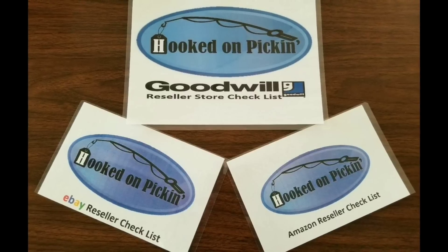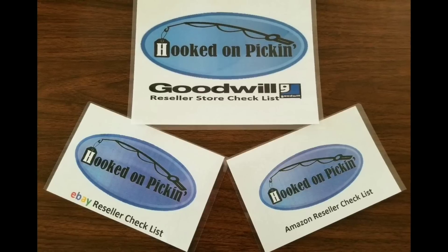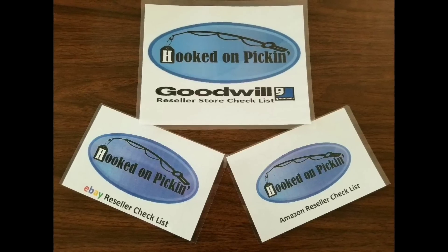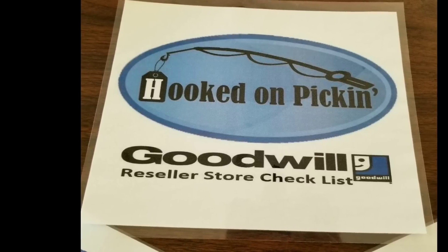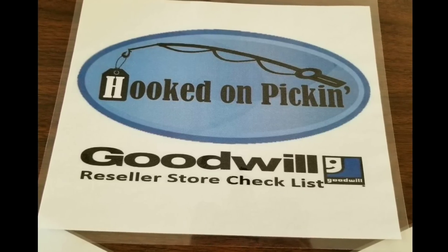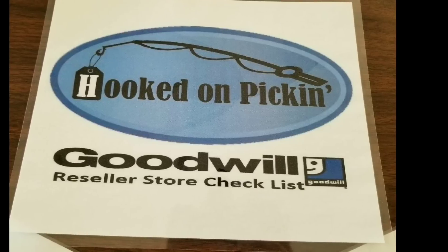This is Heather from HookedOnPickin.com. If you'd like to purchase my reseller guide, which is fully laminated three cards with checklists for Goodwill, eBay, and Amazon, please click the link below and you can purchase it now. The Goodwill card has over 80 different tips to show you how to walk through the store and what things I look for when walking through a thrift store to buy and resell items on Amazon, eBay, and other platforms.